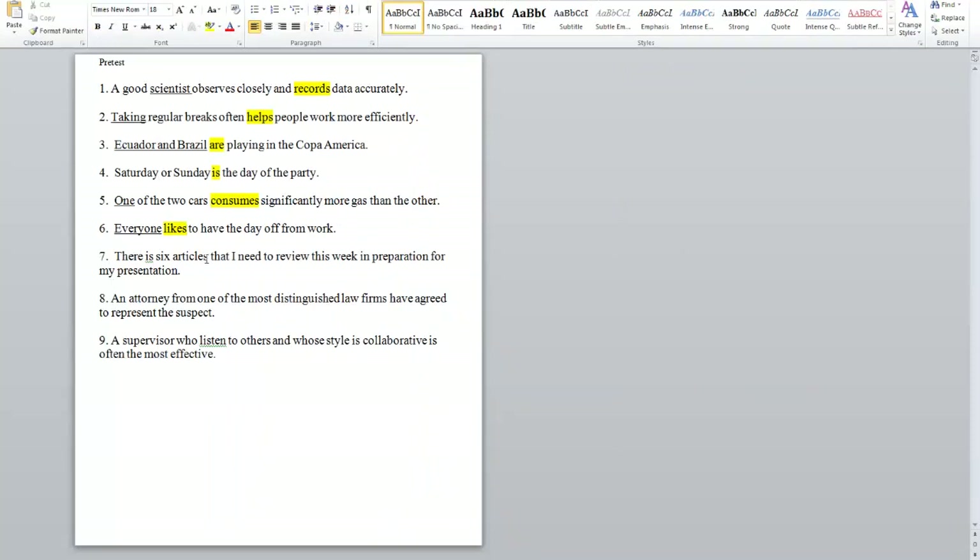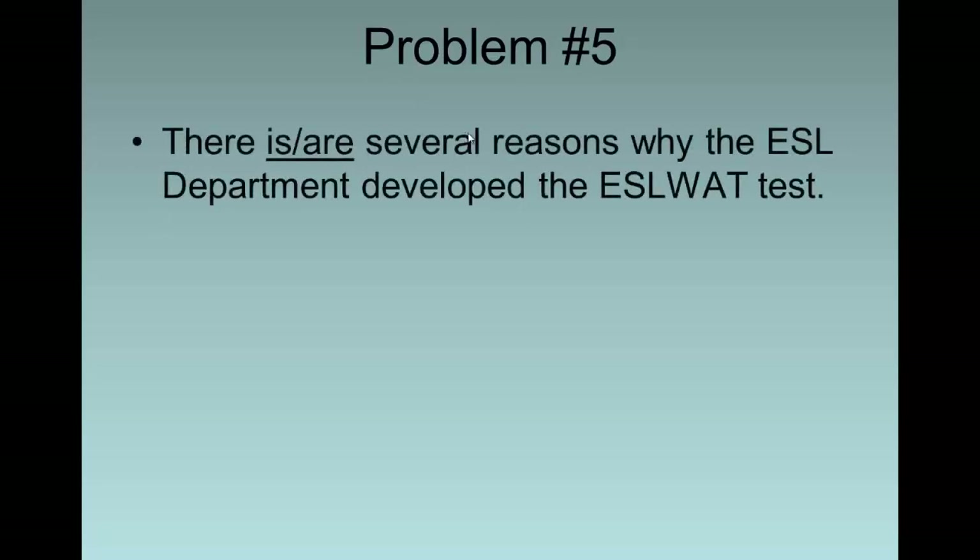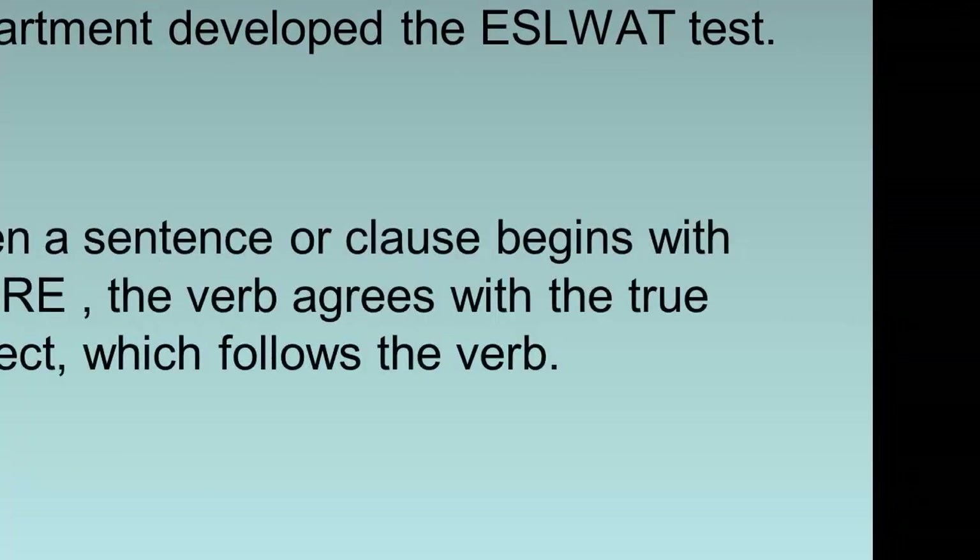Number seven: 'There is six articles that I need to review this week in preparation for my presentation.' Remember that 'there' can't be the subject of a sentence, and in sentences with 'there is' or 'there are,' the subject comes after the verb. The actual subject here is 'articles' — plural, 'they' — so we say 'there are,' not 'there is.' Another example: 'There is or are several reasons why the ESL department developed the ESL test.' The subject is 'reasons' — plural, 'they' — so we say 'there are.' When a sentence begins with 'there,' the verb agrees with the subject that comes after it.